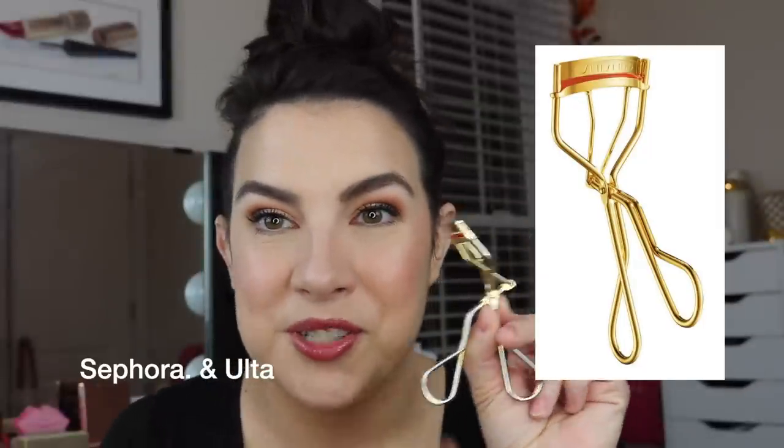So this first one is a great example: the Shiseido Lash Curler in gold, their special lash curler. Isn't it so festive? It's got the little red pad there. This is my favorite eyelash curler. I love it. I feel like it fits my eye better than anything.